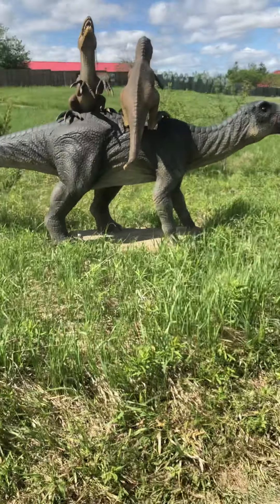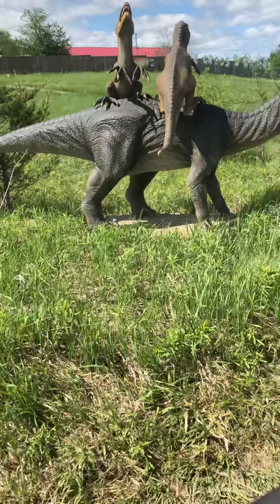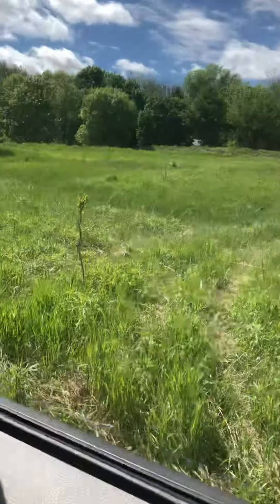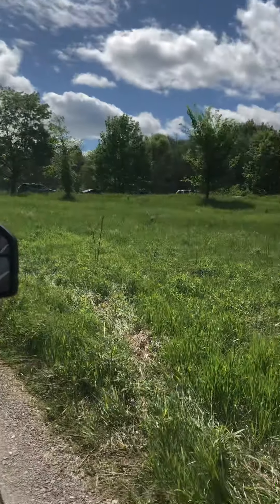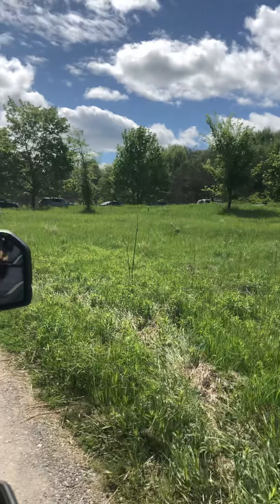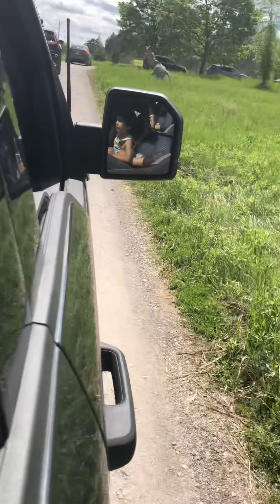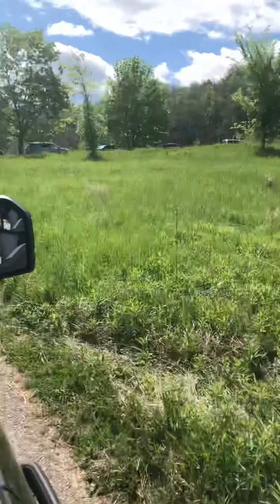It has two velociraptors on it — I think maybe they're babies. So, Iguanodon! And now we have seen other dinosaurs. This is my video where I'm going to show you all the dinosaurs. Since you saw the Junomimus — I forgot the name again — okay, so we will look at some more dinosaurs. Oh, Carnotaurus!